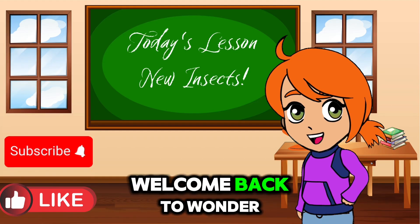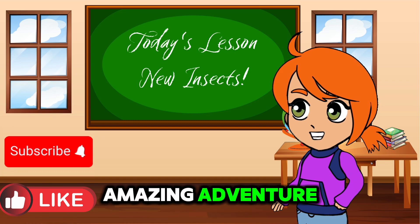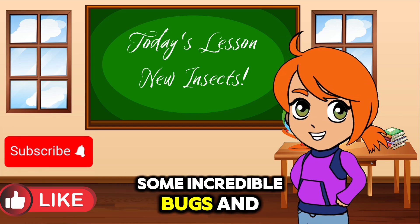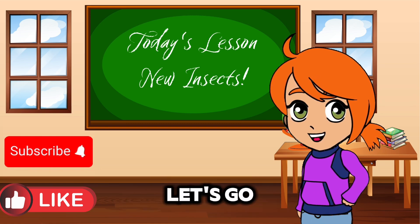Hello Wonder Kids. Welcome back to Wonder Kids Academy. Today we're going on another amazing adventure to learn all about new insects. Get ready to meet some incredible bugs and learn fun facts about them. Are you ready for fun? Let's go.